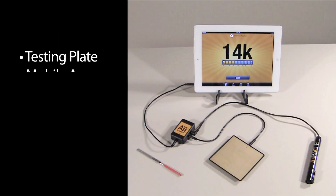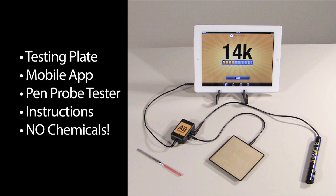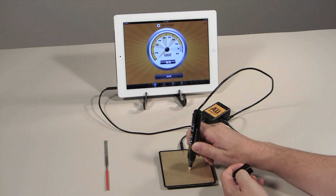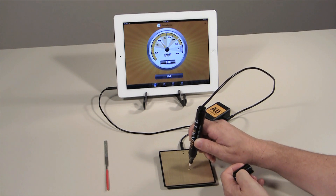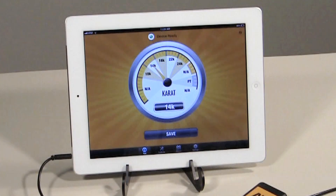Its features include a testing plate, mobile software application, pen probe tester, easy-to-follow instructions, and no chemicals. The Oracle Tester is a non-destructive tester that will determine carat value in just seconds. Simply place the gold to be tested on the testing plate, touch it with the pen probe, and watch for the readout to indicate carat value on your mobile device.